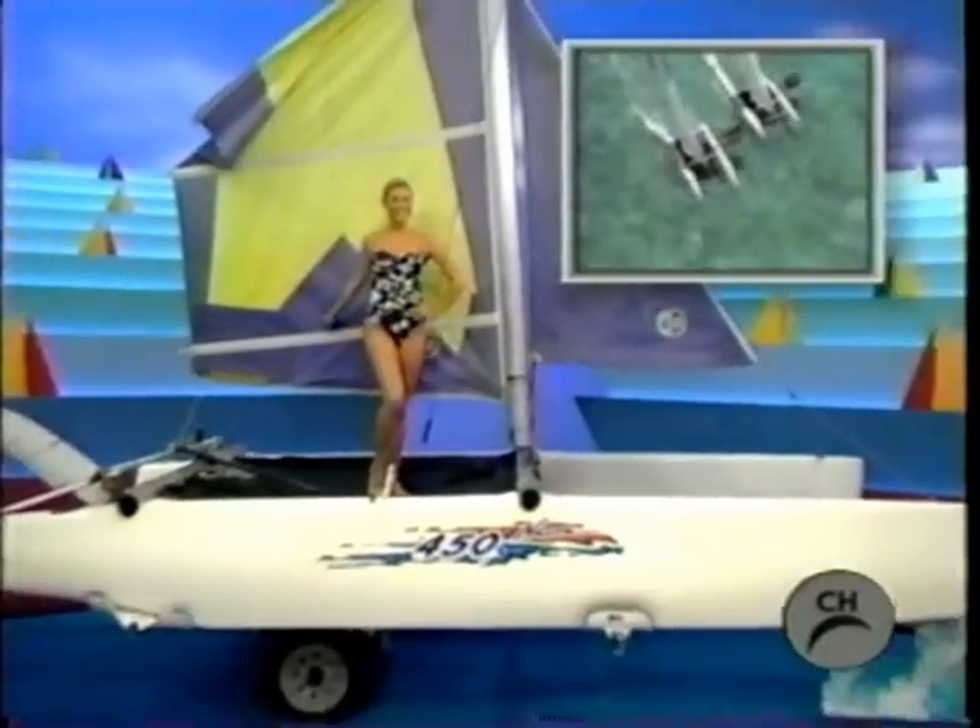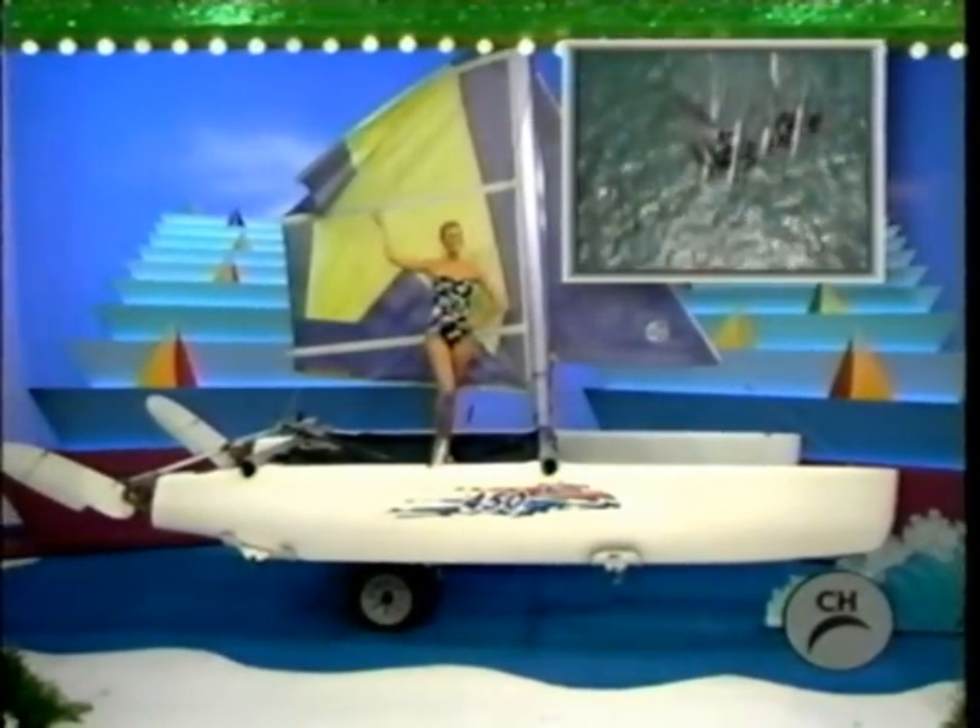Set sail! Kick-up rudders make for simple beaching and shallow water sailing. Trailer included.